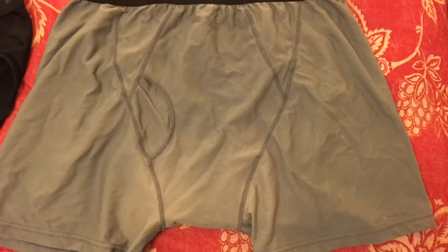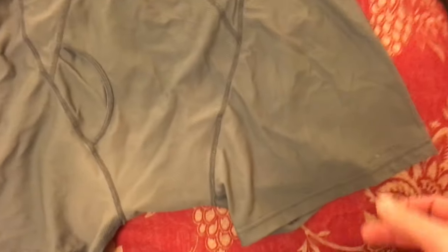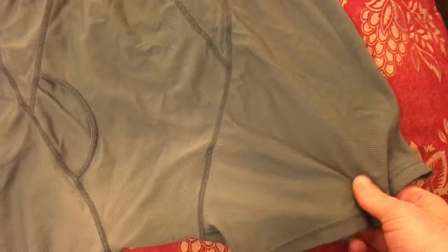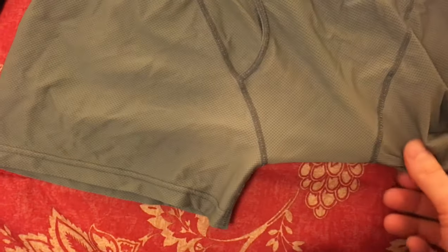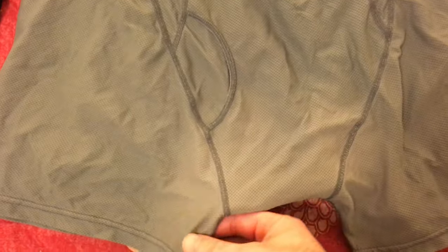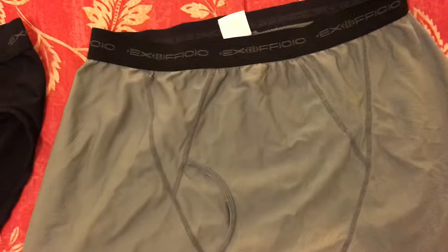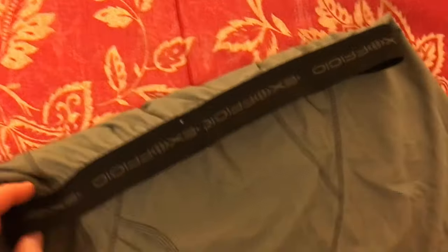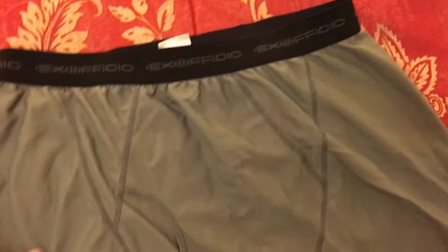This is the classic pair — their boxer brief. The fabric of Ex Officio is awesome; it's so durable and comfortable. You can see the crotch is a little discolored, but there are no holes or pilling. It's really bulletproof fabric. The waistband — some people say it gets stretched out, but these are a few years old and still holding up really well. There is a fly on these boxer briefs, which is cool.